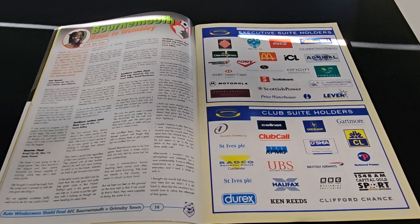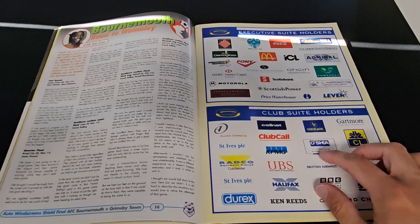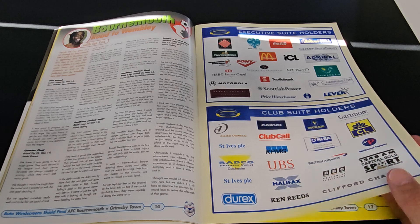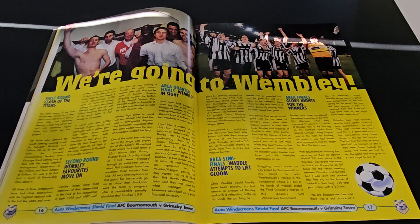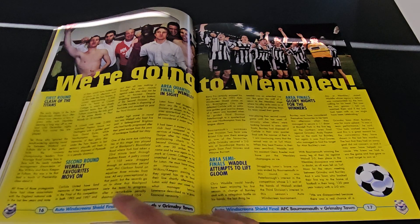We've got G-Rex there - brilliant! And Club Cool - that's a blast from the past. So we've got Grimsby's Road to Wembley. It doesn't really say it in the same way the Bournemouth one was, so I much prefer the Bournemouth one.